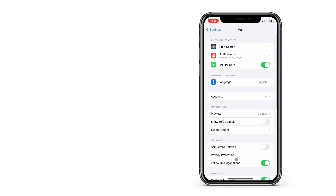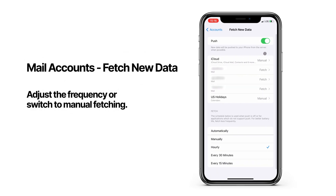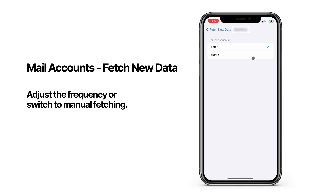One last thing I'm going to show you is the settings for the mail app and how it's fetching new emails. This is something that runs in the background, and depending on how you have it configured, your mail app might be constantly checking for new emails in the background. There are different intervals you can set for each mail account, or you can simply tell your phone to stop automatically fetching emails, and it will only do it when you open up your mail app.